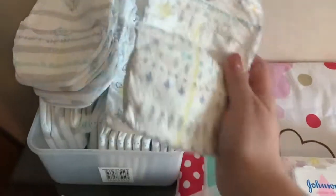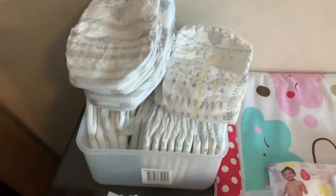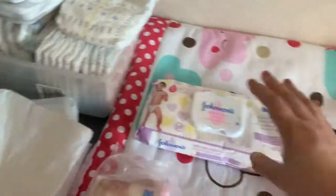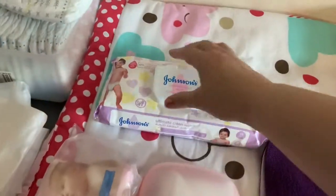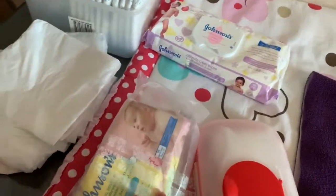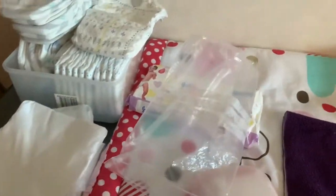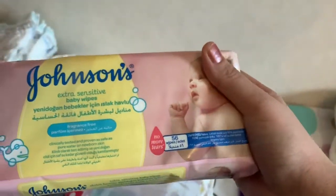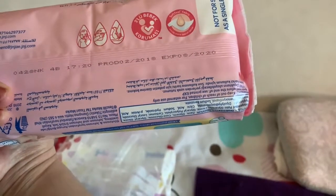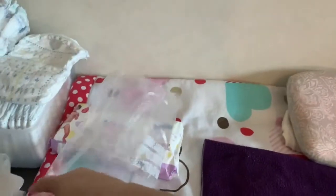If she poops I put it in the dustbin. Here are my wipes — I use Johnson's Baby Ultimate Clean Wipes for big poops, and normally I use Johnson's Baby Extra Sensitive, which is for sensitive skin. I've used these from the time she was born, they're quite good. They come three in a pack.